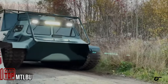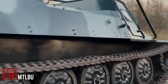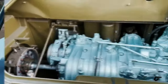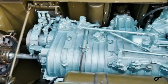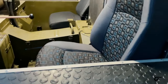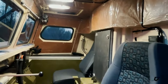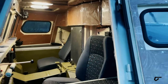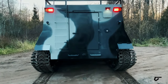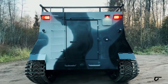Hailing from Russia, the MTLB model has earned its reputation as the most sought-after off-road vehicle by companies. The manufacturer touts its prowess in transporting both people and goods across diverse terrains including snow, swamps, and even water, where it can cruise at a speed of up to four miles per hour. This robust ATV boasts an impressive payload capacity of 9,921 pounds and is capable of towing a trailer weighing up to 14,330 pounds.